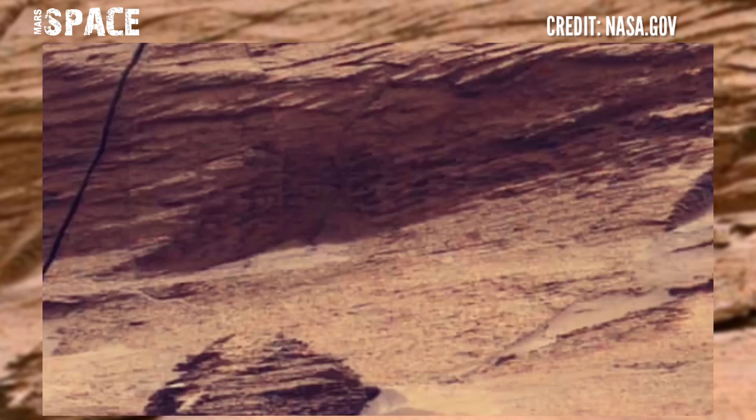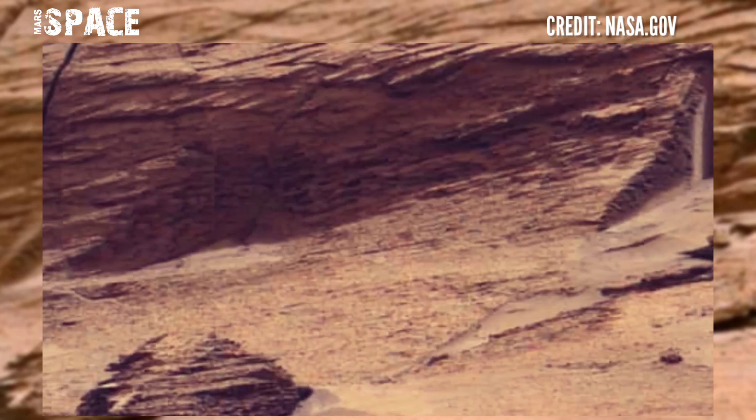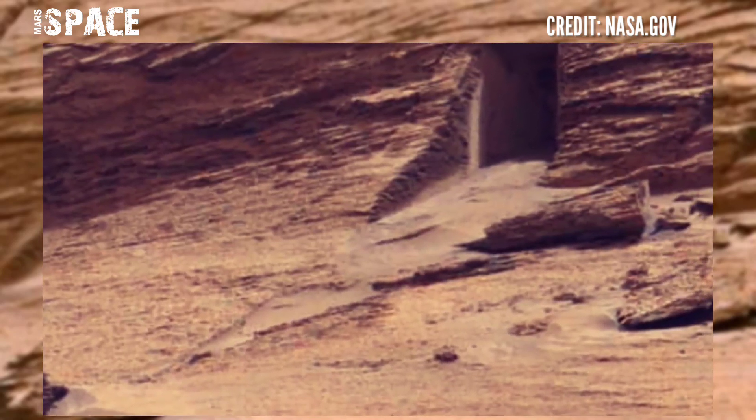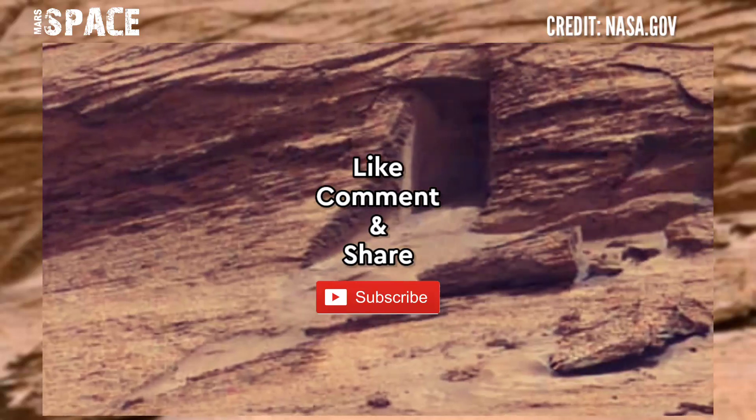What do you think about it? Possible life on Mars in the ancient past? A possible artificial entrance, or just a natural rocky formation? Let me know in the comments below.